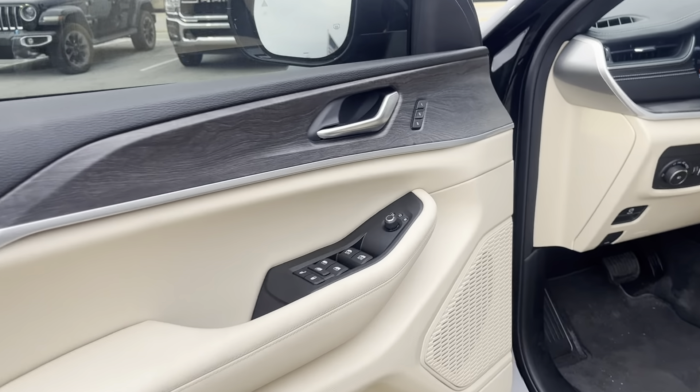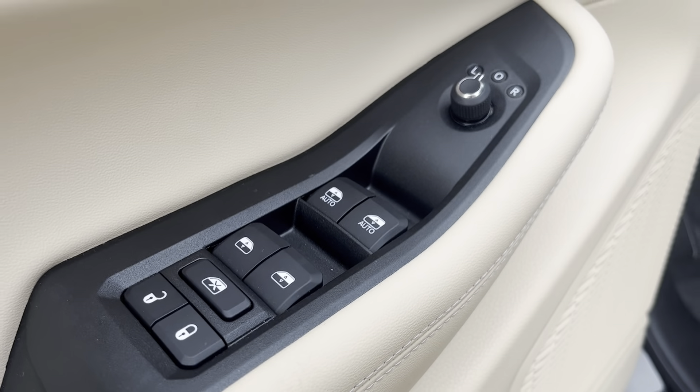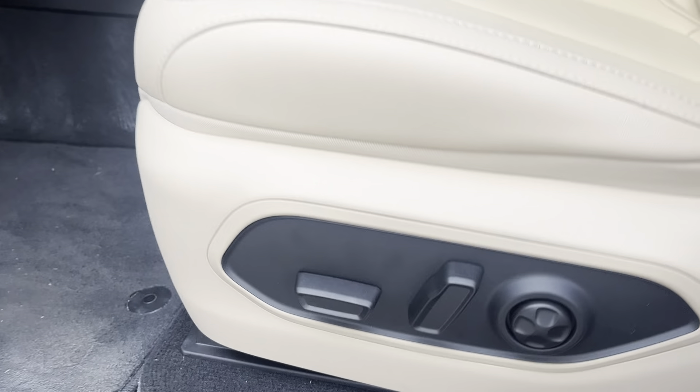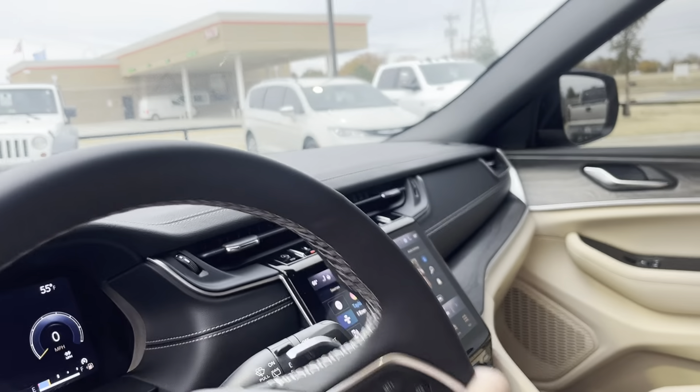With the black trim, memory seats, power mirrors with power windows — automatic down and automatic up — and power seats as well.